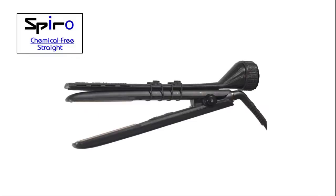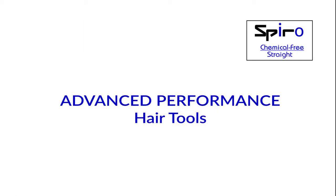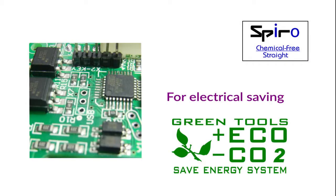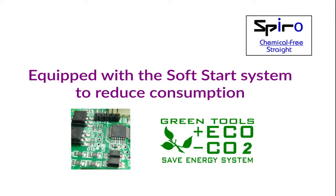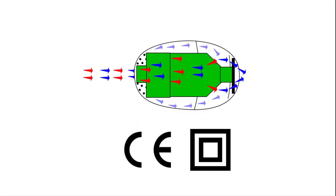It's time to think different. Transform your flat iron into a vacuum flat iron. Advanced performance hair tools: an electronic board with microprocessor and specific software, for electrical saving — equipped with the soft start system to reduce consumption. In addition, a double cooling system to increase the life of the motors.